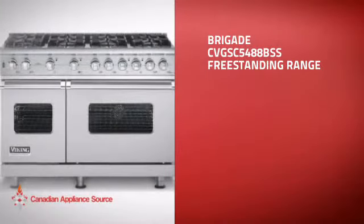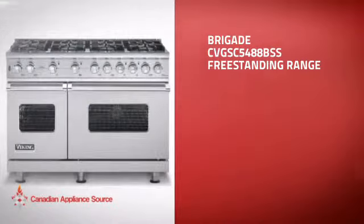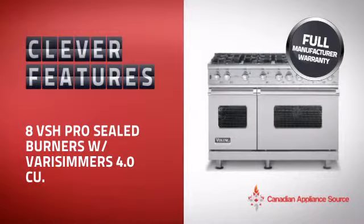This freestanding range is just the kind of smart range you want. With plenty of clever features that make sure you can cook easily and get great results every time, plus a reliable manufacturer warranty,